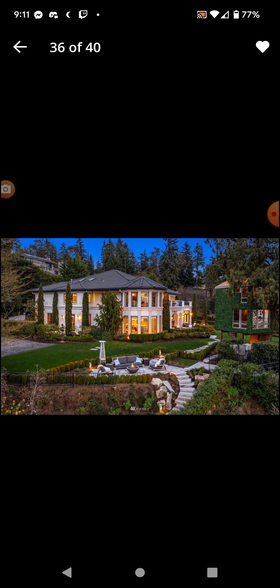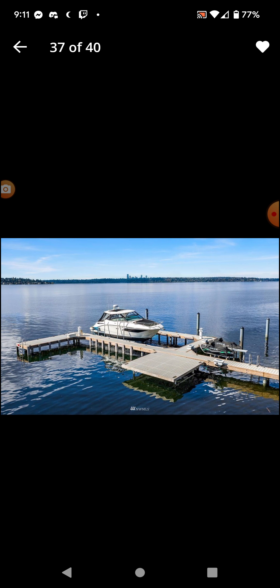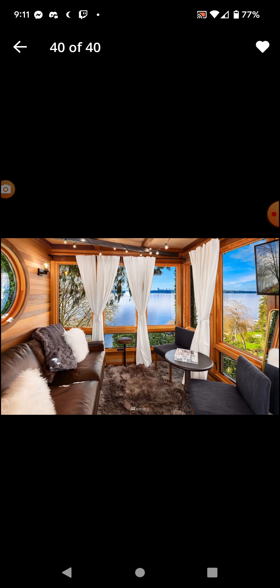Now we get to the outside. It has a treehouse. Of course it's going to have a dock and a boat. There's a treehouse — and this is what it looks like inside the treehouse. You even get a flat screen TV in the treehouse.